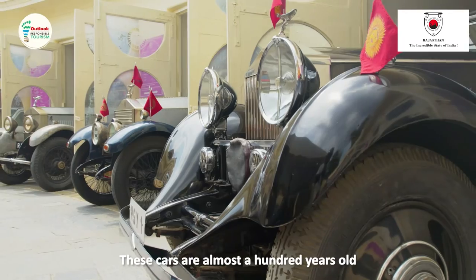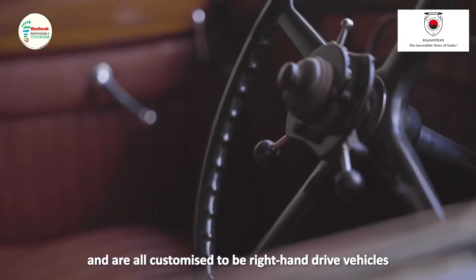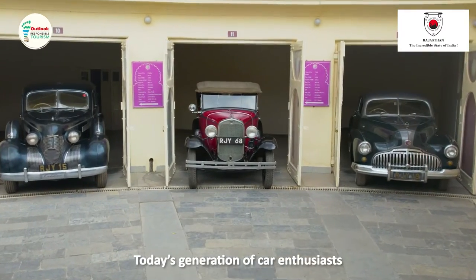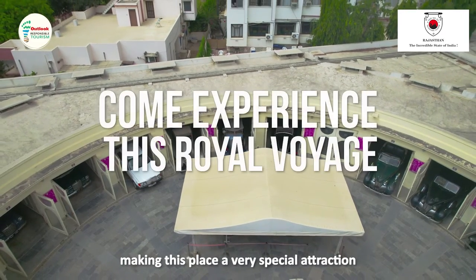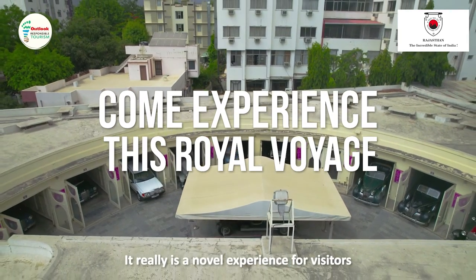These cars are almost 100 years old and are all specially customized right-hand drive cars, which are very rare. The generation which is coming now hasn't seen these types of cars, so it is a very attractive thing to come and see all these cars which have been restored — something new for them to see.